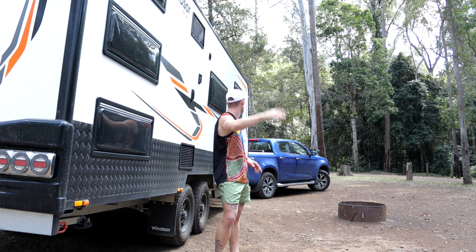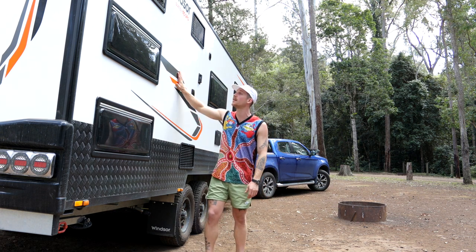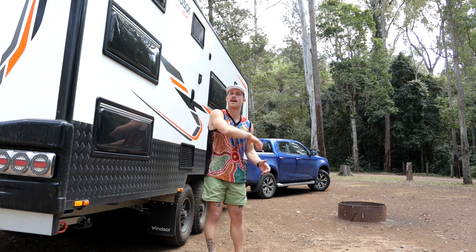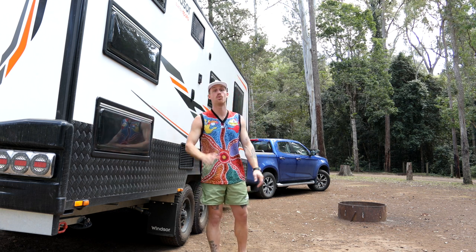Here we are, beautiful hinterland. I have with me the Genesis 220 Mid-door, been living in it for the last month. Sam and I and Ted have been on the road — went all the way down the east coast, across the Kosciuszko National Park, and then back around through the Riverland, over to Melbourne, and then back up the east coast again. So we've given it a good run, really good run.